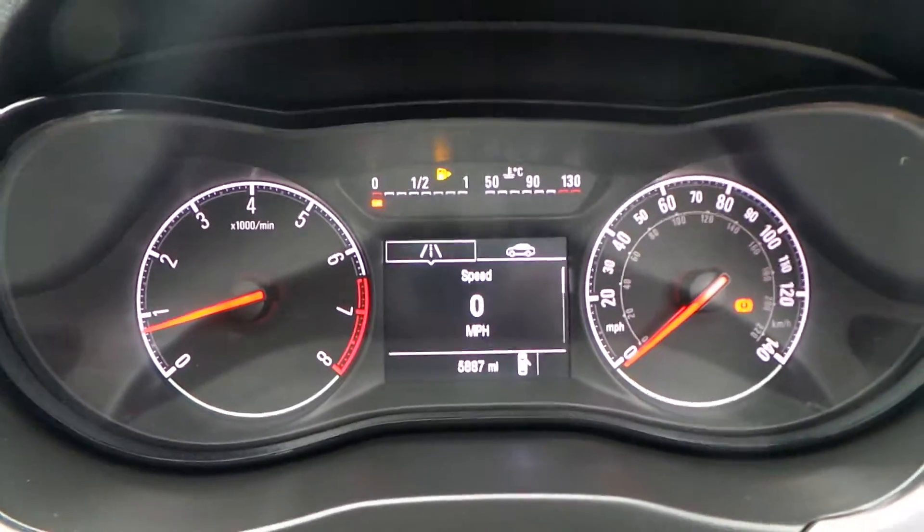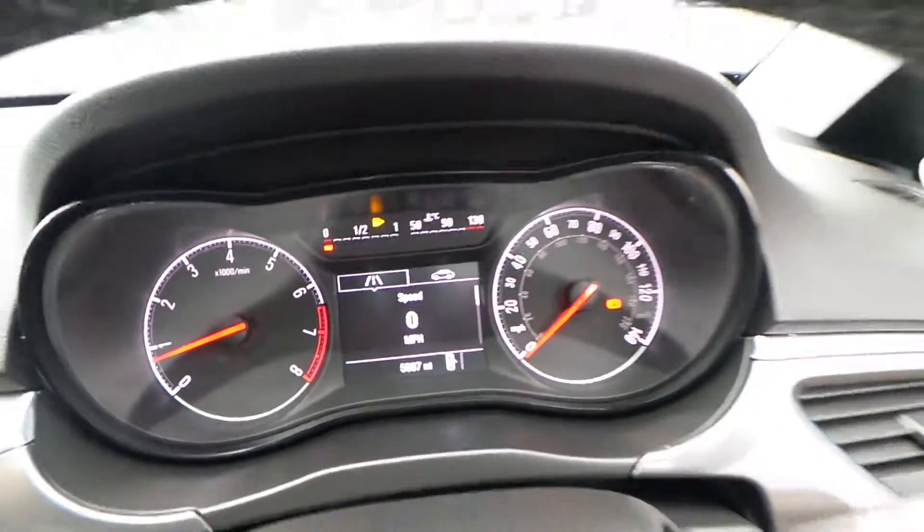Electric windows, automatic lights with both your front and your rear fog lights. Also, this car has travelled only 5,887 miles.